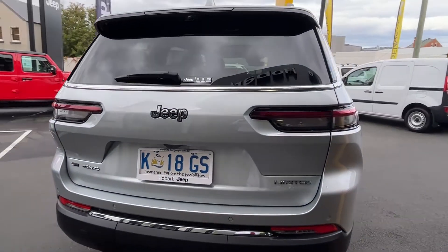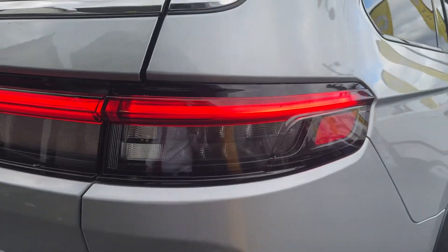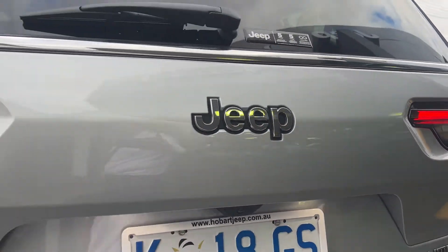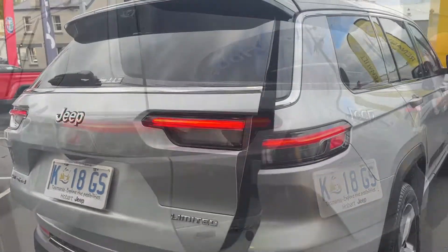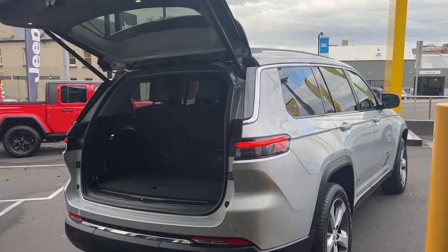Towards the rear you've got a very stylish SUV-like design with a chrome strip on the bottom and some LED tail lights with good visibility to help with safety. The rear tailgate opens electronically with a push of a button on the key or a push of a button on the boot itself.